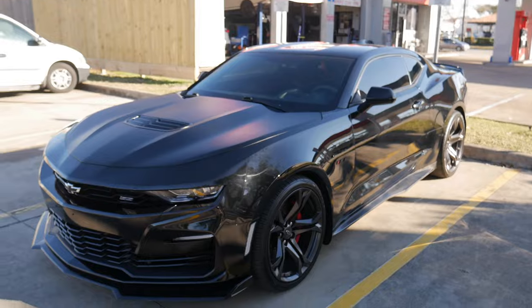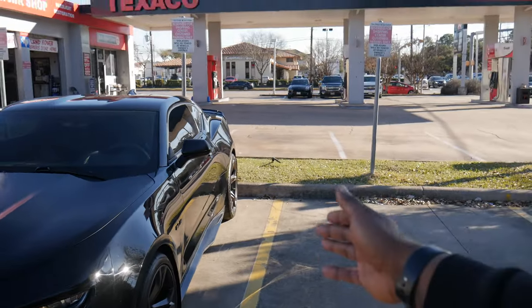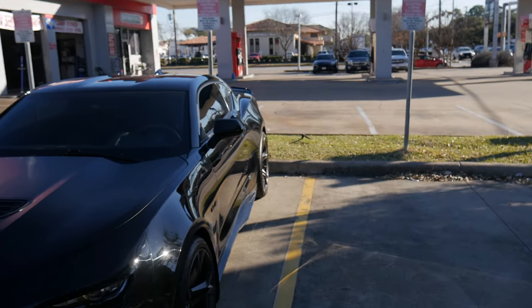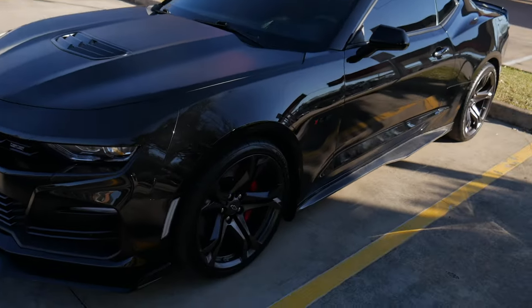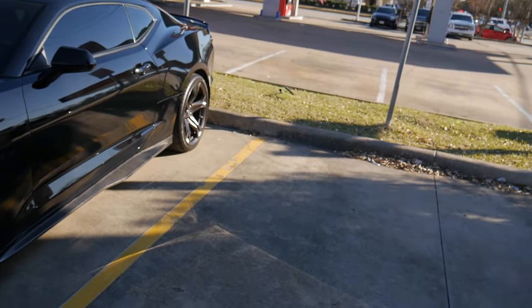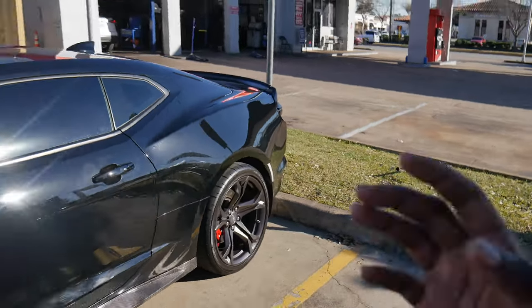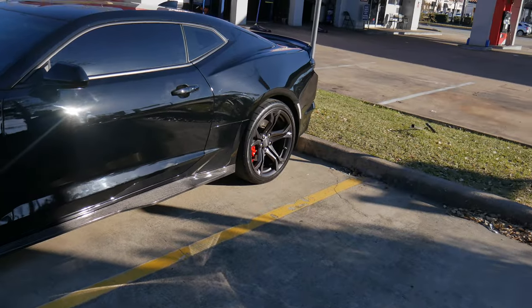You get big chunky wheels: 20x10 in the front, 20x11 in the rear, with 285s up front and 305s in the rear. The brakes with six pistons up front and four in the rear are definitely going to stop the car for sure, handling everything you need.